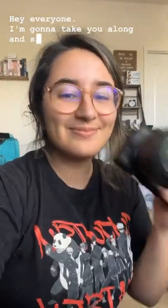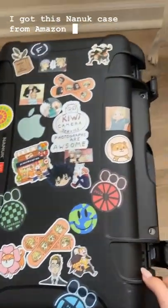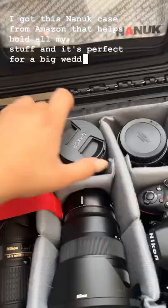Hey everyone, I'm going to take you along and show you what's inside my camera bag. I got this new case from Amazon that helps hold all my stuff and it's perfect for a big wedding day.